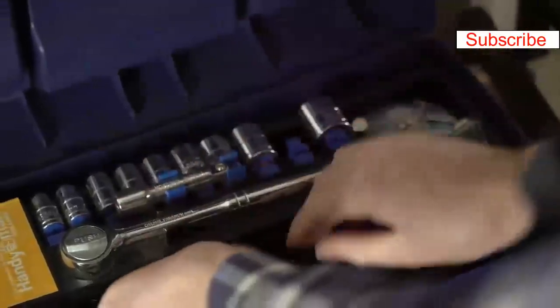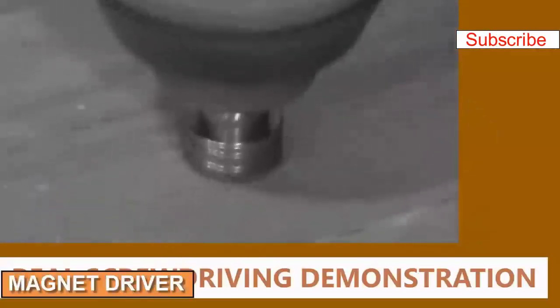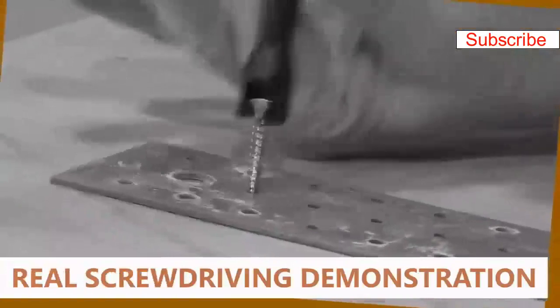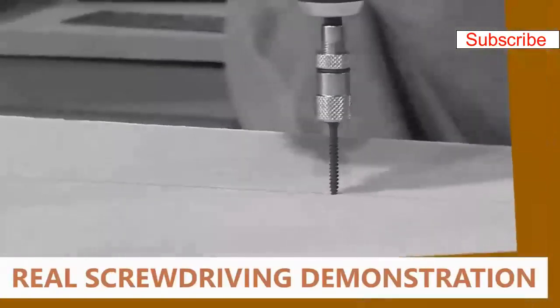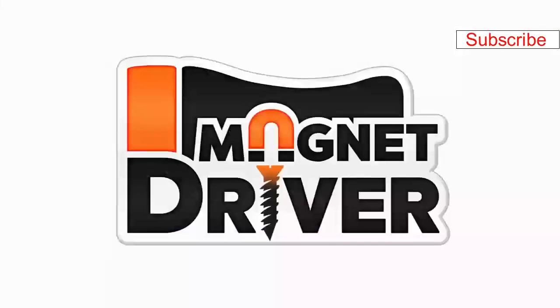Screwdrivers that don't hold up, tools that don't cut it, inefficient systems that damage screws, bits, and surfaces — stop the madness. Choose the Magnet Driver from now on: the real revolution in the world of DIY.